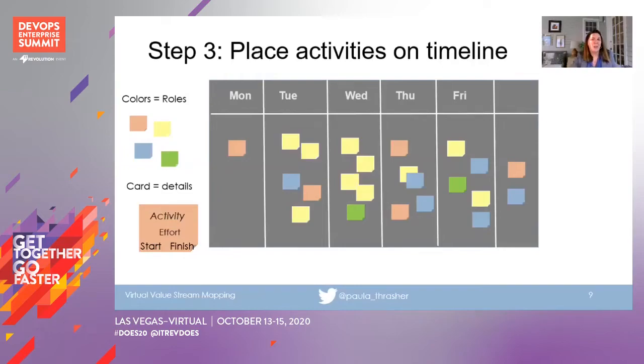Next, you'll place activities on the timeline. For this example I've done a simple Monday-to-Friday span. If you know when you started working on the feature to when you deployed it, you can put those dates on a real calendar. If you don't have that data, you can do a notional timeline and people sort of figure it out. In one in-person session I did, I had people...